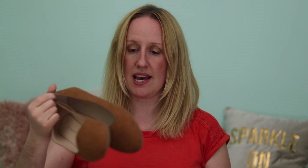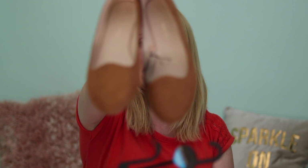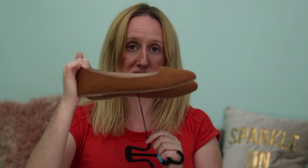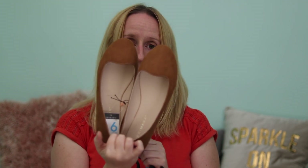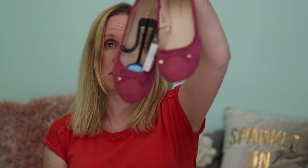I got myself a couple of pairs of shoes. I got a brown pair of flatties in a suede effect for £4 — just a flat little pump-style shoe. I also got a pair of flatties in pink with a little bow on the front for £3.50.